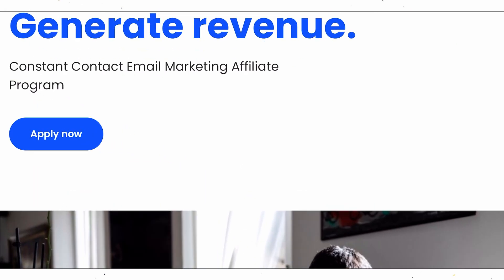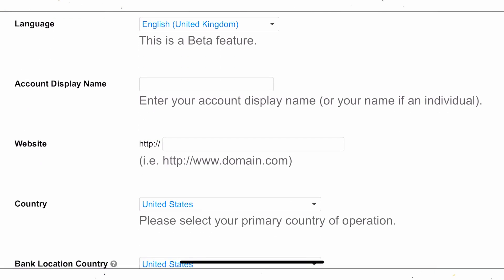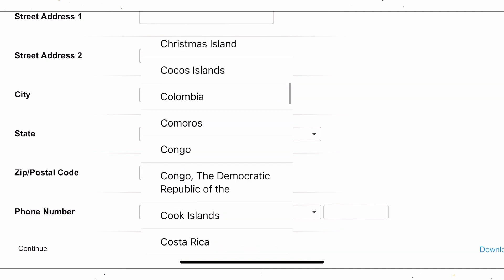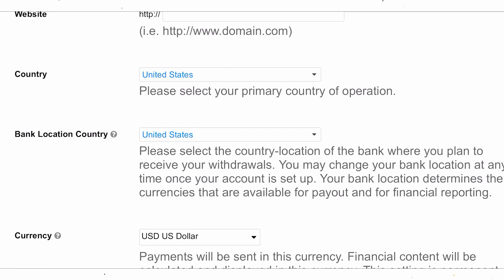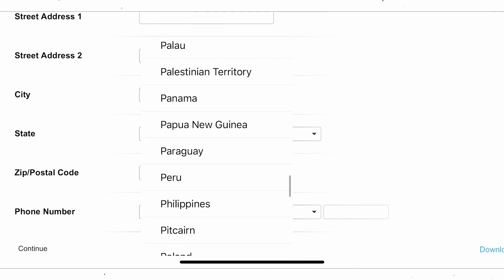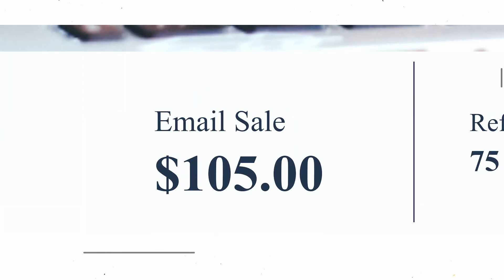To get started, click the 'Apply Now' button and you'll be taken to the signup page where you fill out your information — an account display name, a website if you have one, and your country. They accept almost every country and can pay you straight into your bank account. Take a few minutes to create and verify your account. Once done, log in to access all the tools you need to create your affiliate links, which you'll use in the emails you send.